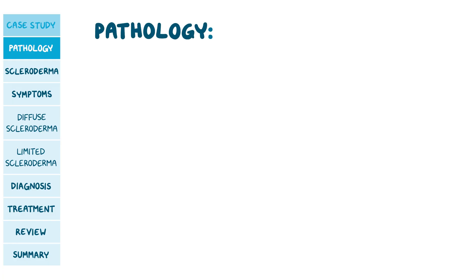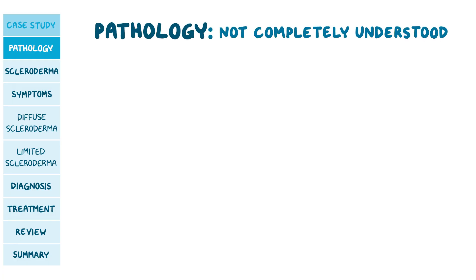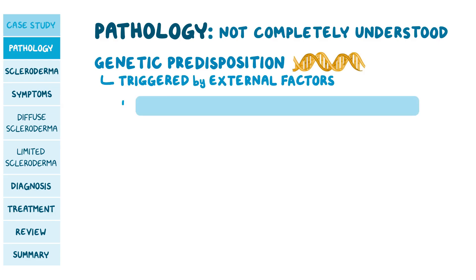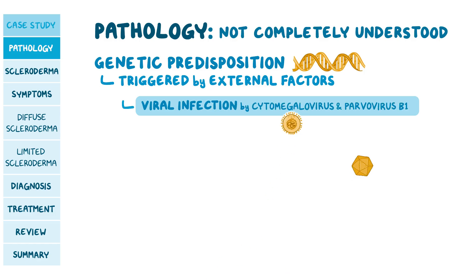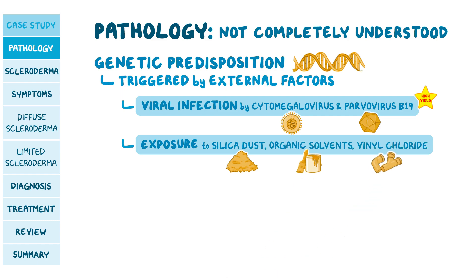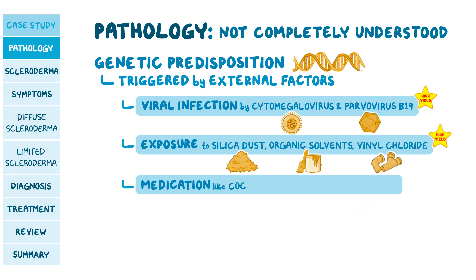The condition's pathology is not completely understood, but it is believed that some individuals have a genetic predisposition to scleroderma, which is triggered by external factors. These triggers include viral infection by cytomegalovirus and parvovirus B19, exposure to silica dust, organic solvents, vinyl chloride, and medications like cocaine, bleomycin, and pentazocine.